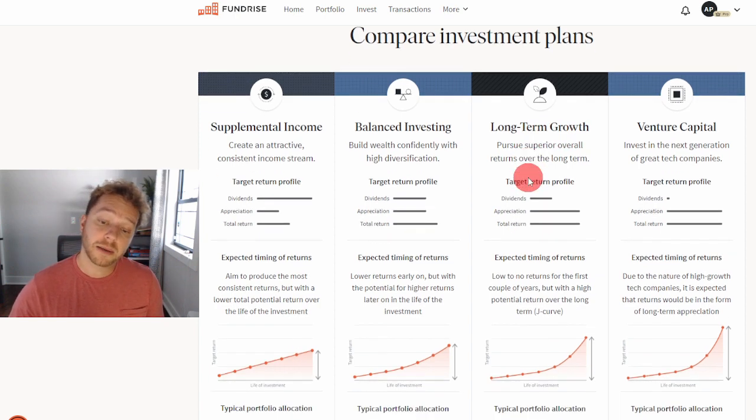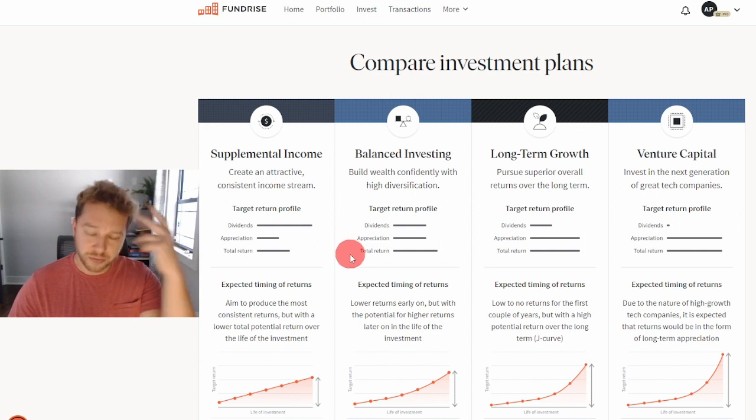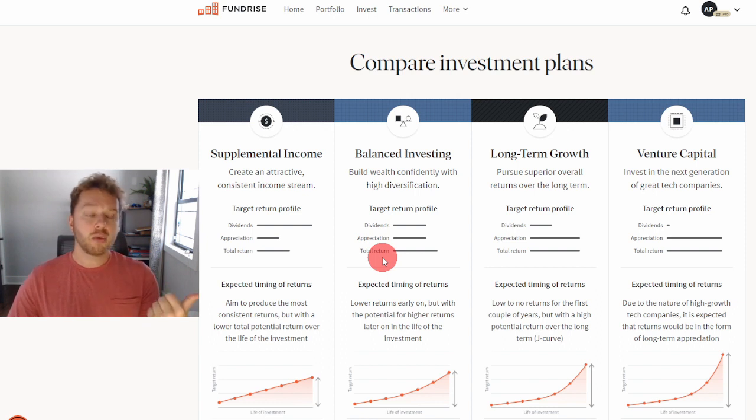Because all your returns are in appreciation, they're unrealized. However, when you get paid in dividends, these are realized returns that go into your bank account or Fundrise account, and you will likely have to pay taxes on them every single year. Now, for the fourth and final investment plan — new to Fundrise — which has nothing to do with real estate: the venture capital investment plan.